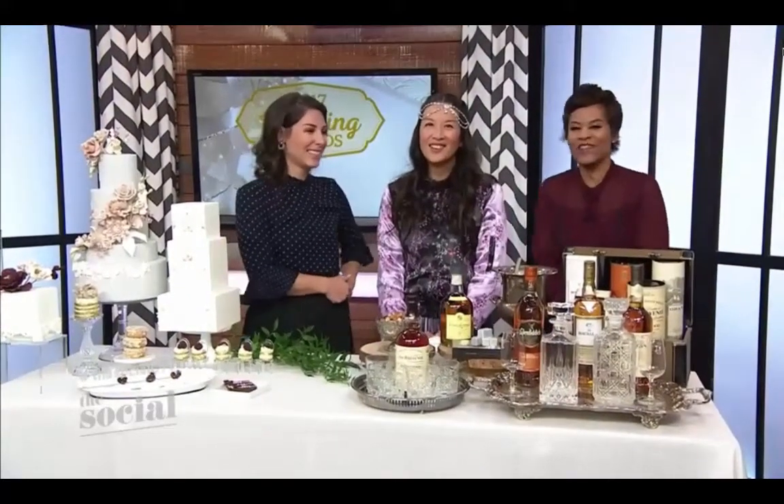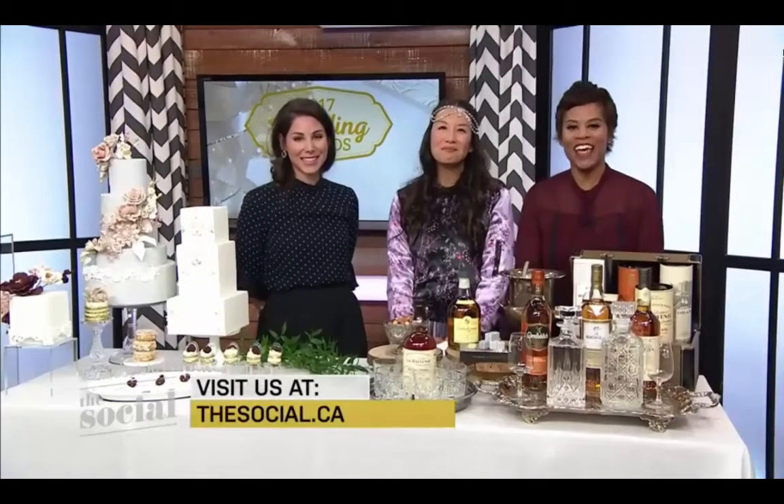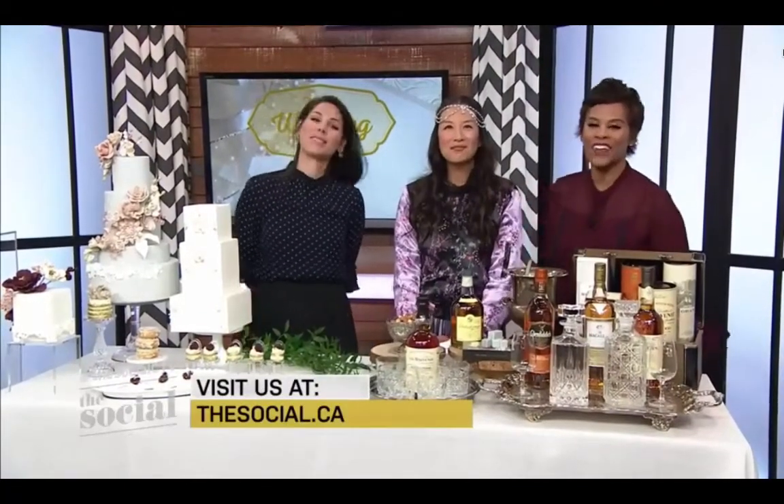I'm waiting for a wedding invitation for this year — someone invite me! Thank you so much, Rebecca. Amazing stuff. We'll make all of this available for you at thesocial.ca right after today's show. We're back right after this break.